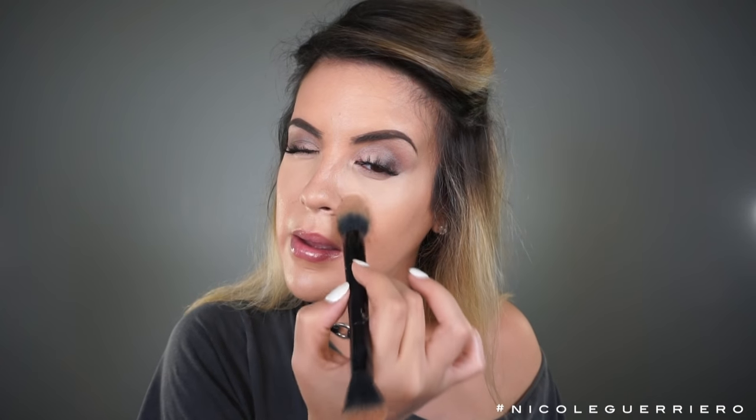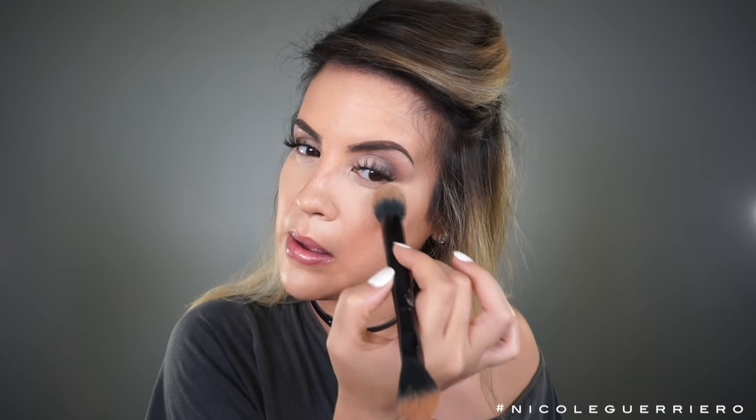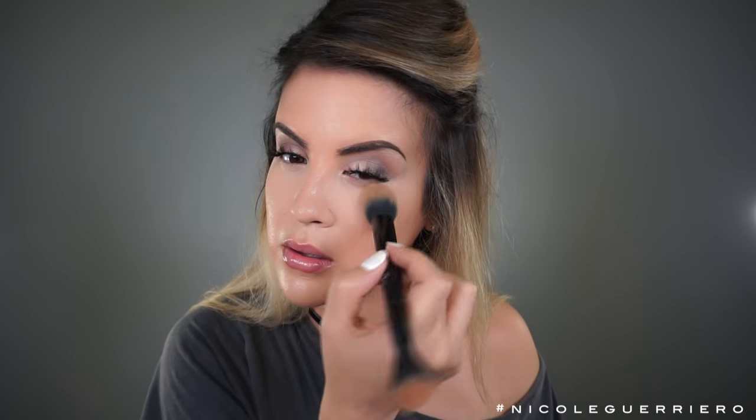And then to set my concealer, I'm using the one and only Laura Mercier Secret Brightening Powder. Nothing comes close to this setting powder — if you have not tried it, pause this and go get it because it's that good. I just keep packing the powder on until I don't see any shininess underneath my eyes; that's how I know when there's enough. And then to set the rest of my face, I'm just going to use a little bit of the MAC Studio Fix Powder.